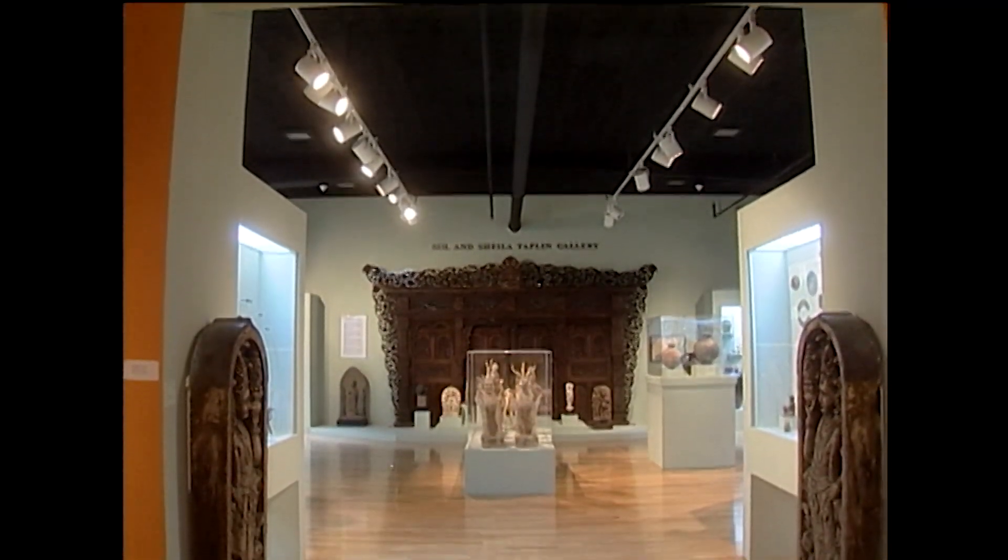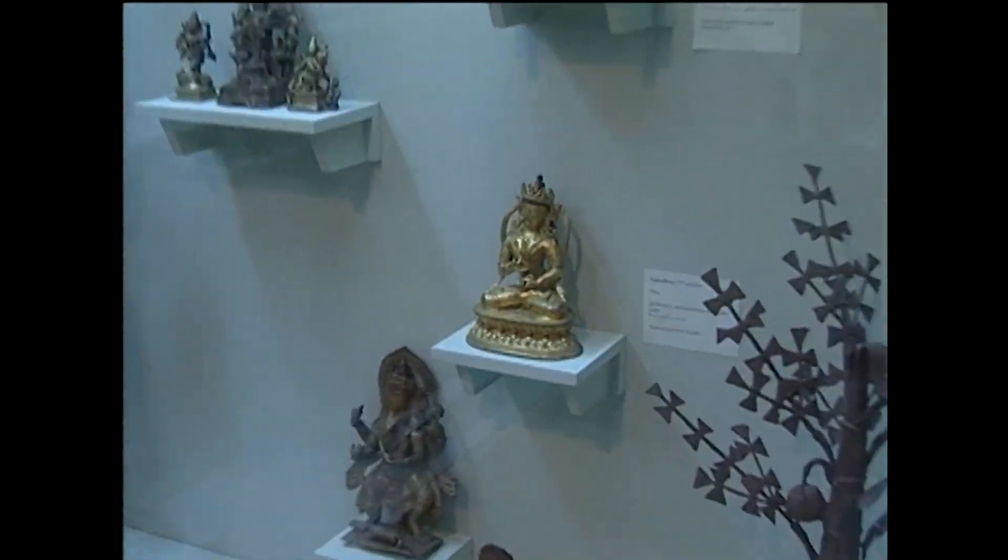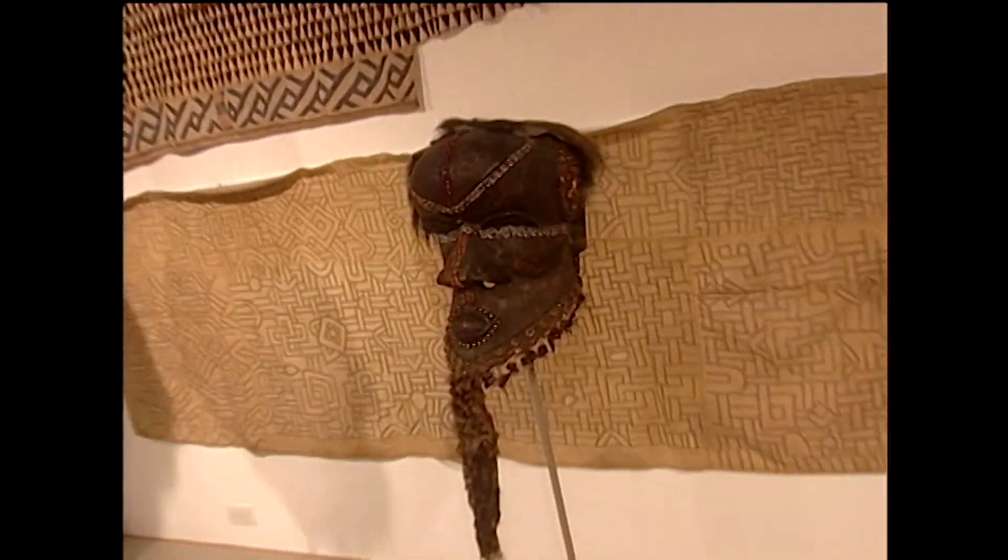The world of art travels to the Far East with the Lowe's Asian collection. There are more than 3,500 objects from China, Korea, India, and many other Asian countries, and Africa too.